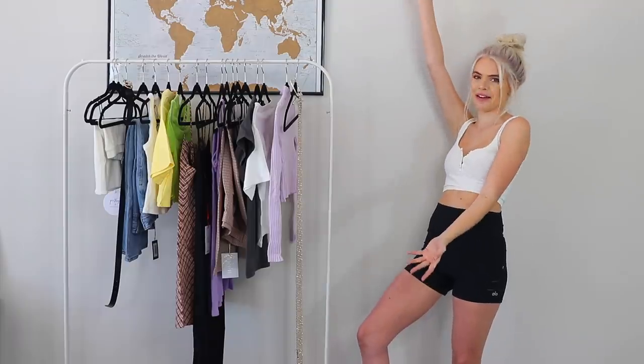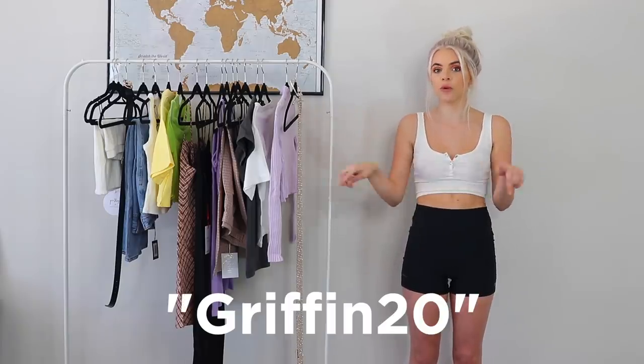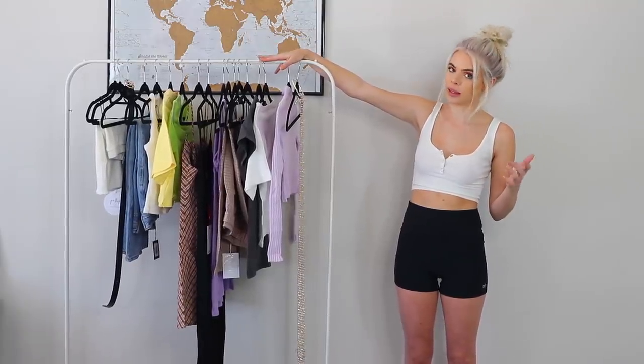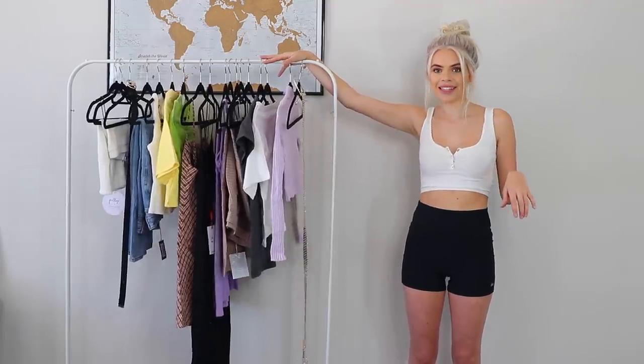What's up guys? It's Griffin and welcome back to my channel. For today's video I am here with a retail therapy haul. I've been having a rough time and clothes always seem to help, so I thought I'd do a try-on haul of all the stuff I got recently. All this stuff is from Princess Polly and I have a coupon code on screen which will get you 20% off. I'll also have all the links to these items in the description. Without further ado, let's get to trying this stuff on.